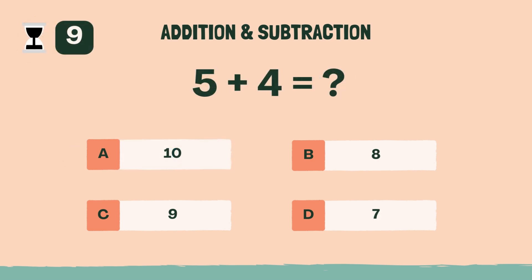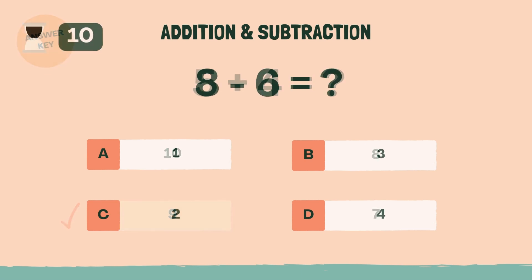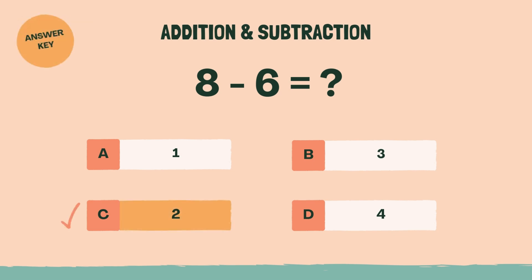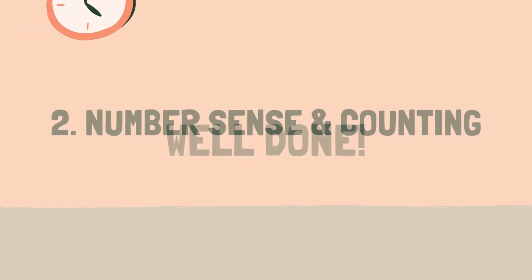What is 5 plus 4? The answer is C, 9. What is 8 minus 6? The answer is C, 2. Well done. Let's move on to the next category.